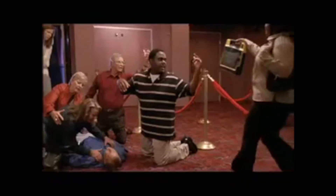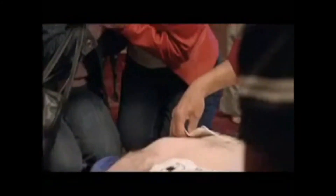It happens in a heartbeat — sudden cardiac arrest, claiming more than 460,000 lives each year. Without immediate intervention, only 1 in 20 will survive sudden cardiac arrest. Cardiac Science is helping to improve sudden cardiac arrest survival rates with their easy-to-use, dependable PowerHeart AEDs.